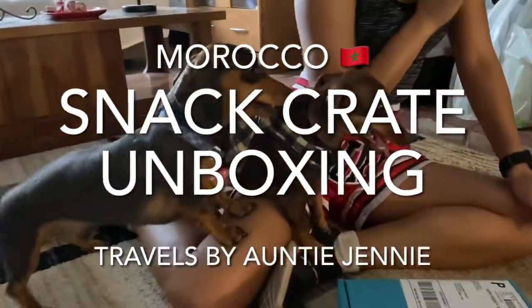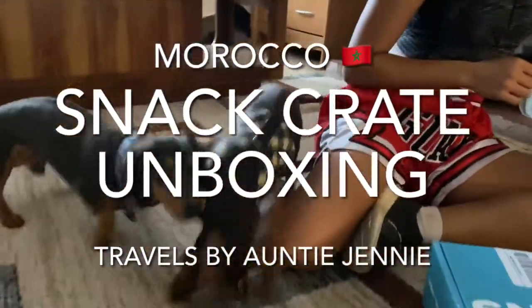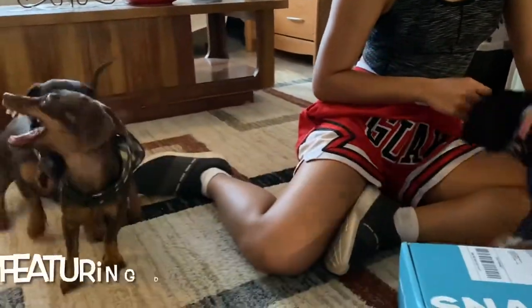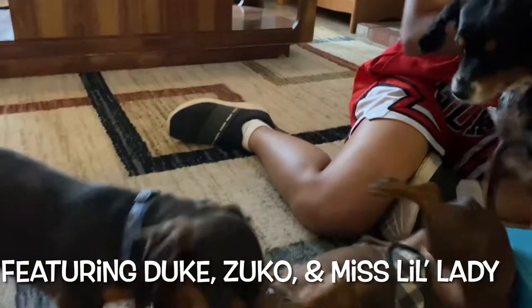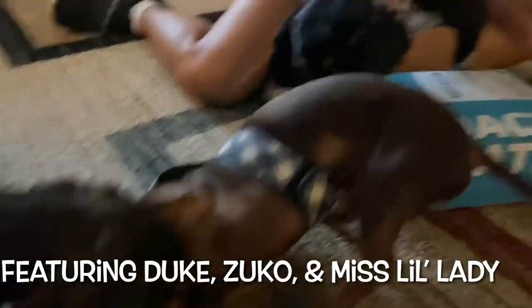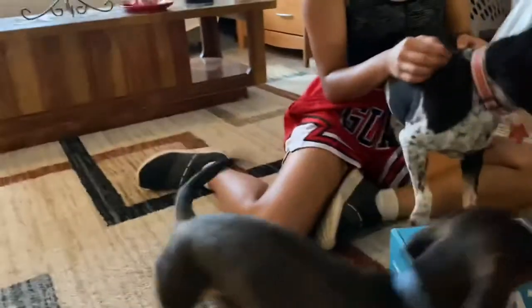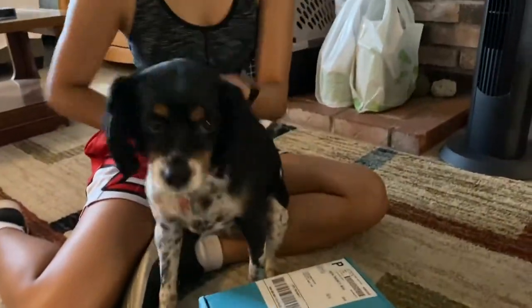Hello everyone, welcome back to my channel, Travels by Auntie Jenny. Today, with the help of my niece Maria, along with our pups, we will be doing another unboxing of my newest snack crate of the month. Just know, I'm not sponsored by Snack Crate in any way. I'm solely a subscriber that enjoys snacks from around the world, and I love sharing what I receive each month.